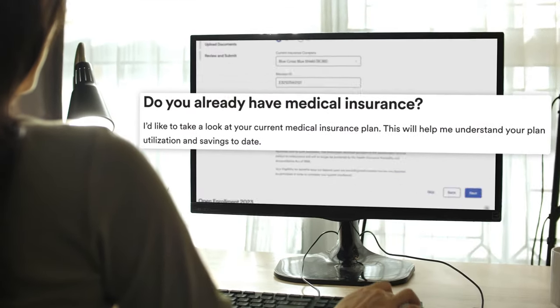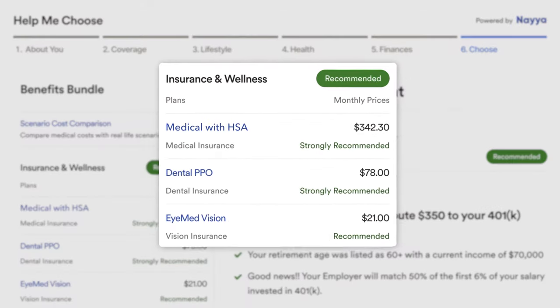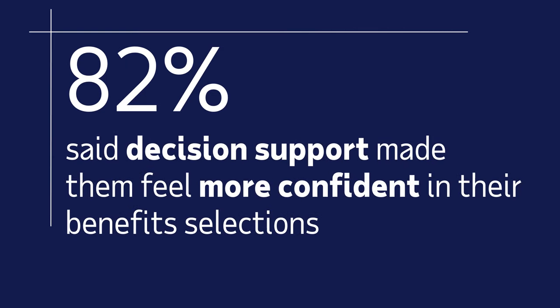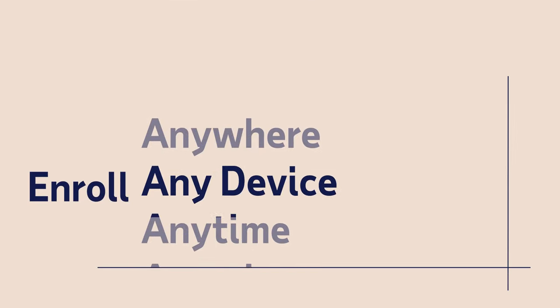Intelligent Decision Support has an easy interview style to collect details from the employee to create a personalized best-fit recommendation, helping make the ideal choice for their situation. And they can conveniently enroll anywhere, anytime, from any device.